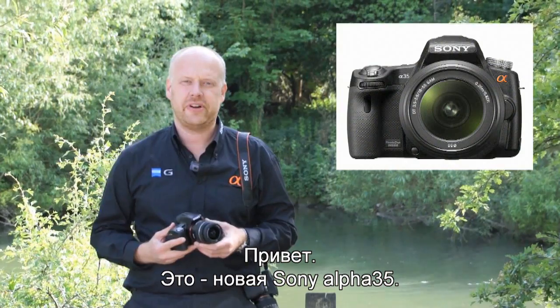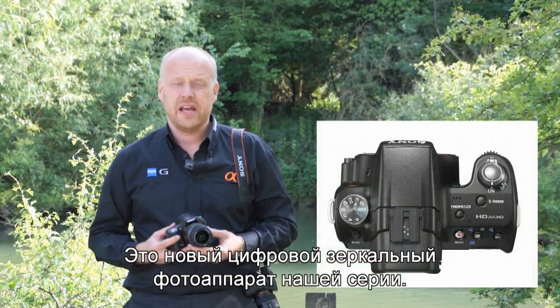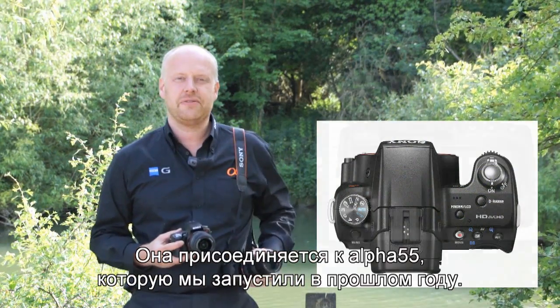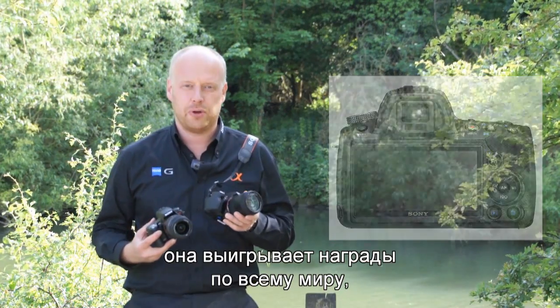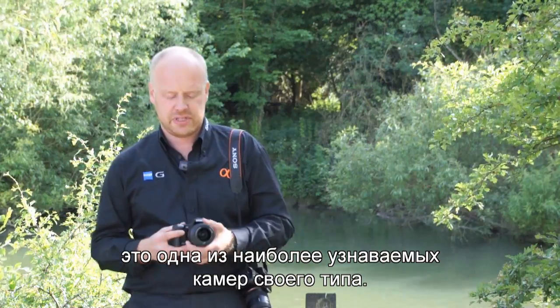Hi, this is the new Sony Alpha 35, a new digital SLR in our lineup. It's another one of our translucent mirror cameras, joining the Alpha 55 which we launched last year. The Alpha 55 we're really pleased with — it's been winning awards all over the world and it's one of the best recognized cameras of its type.